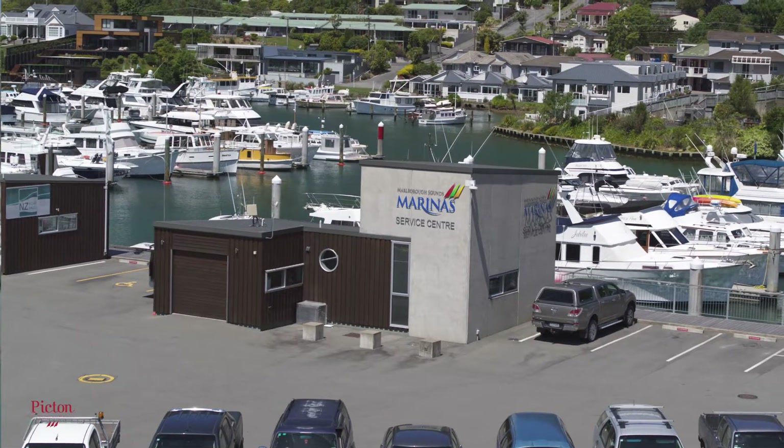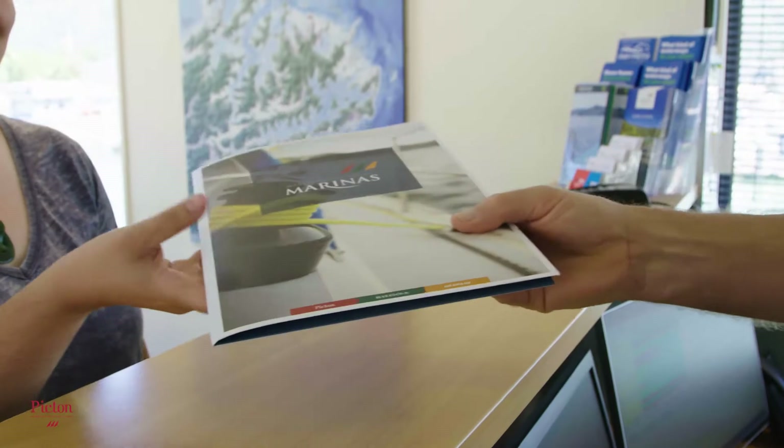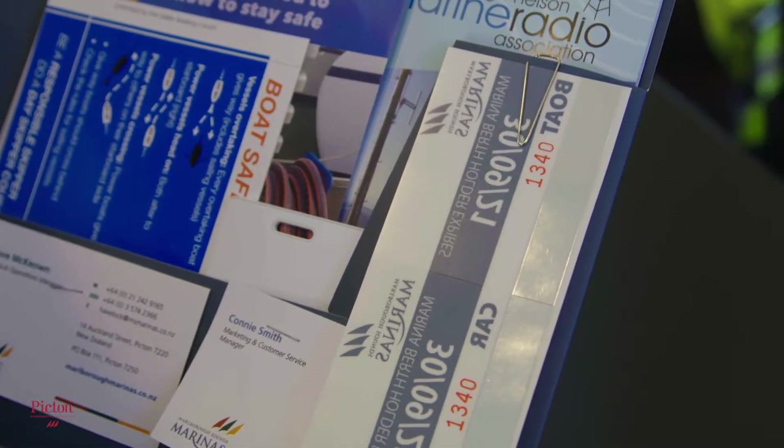Welcome to Picton Marina. We welcome you as a new berth holder and hope this information is helpful. Our customer care centre is located at GT6 Picton Marina. Once you have signed your contract, please come and pick up your welcome pack. This pack includes parking passes and various other information.